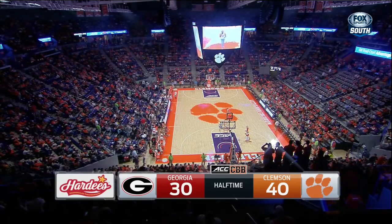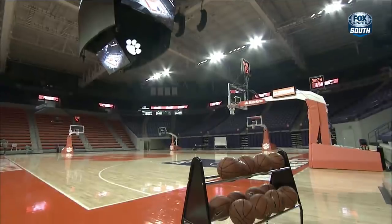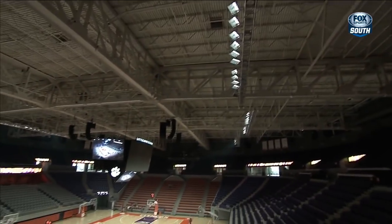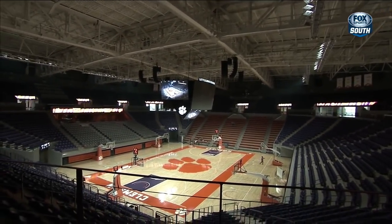Hi, my name's Dan Radakovich, Director of Athletics at Clemson University. I'm standing in the Burton Gallery, our new main entrance to the rebuilt Little John Coliseum. Now we can take a tour of the entire Coliseum.